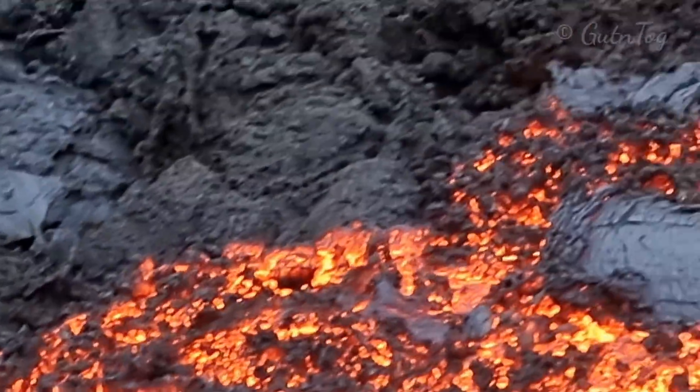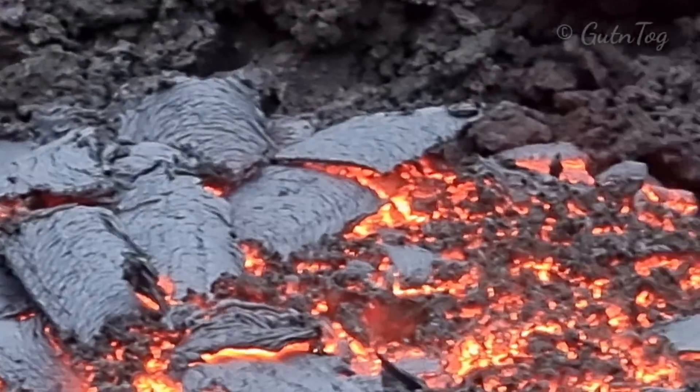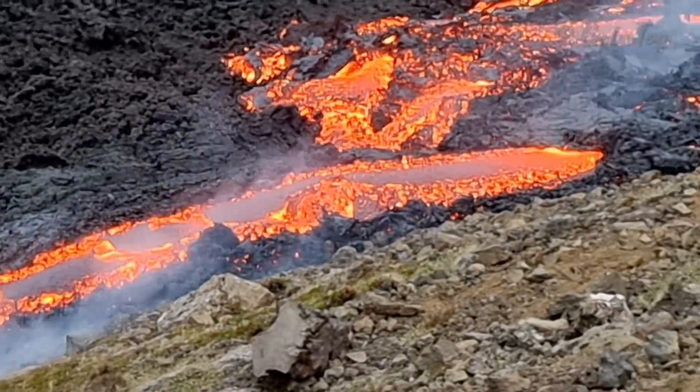Five minutes later it's like this. You see? Some time later it will be like that. So it cools down very fast. You see how it works? Lava factory in production.